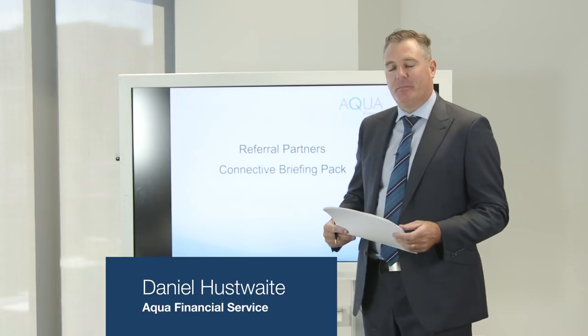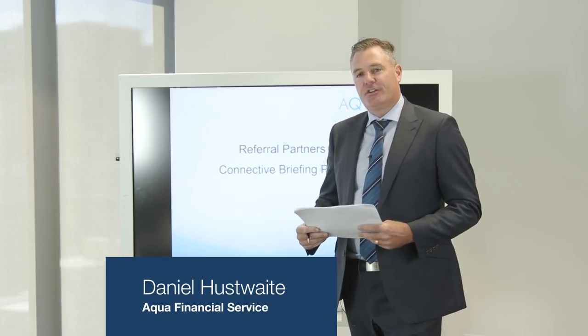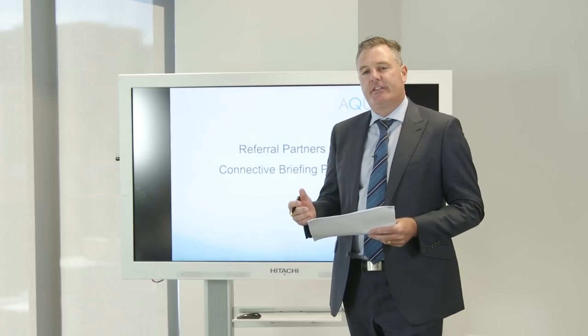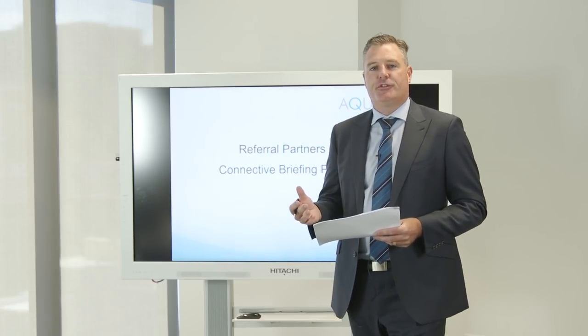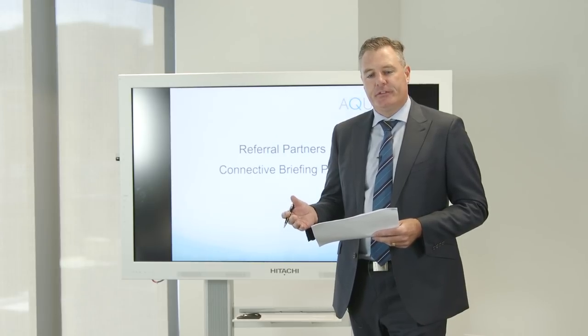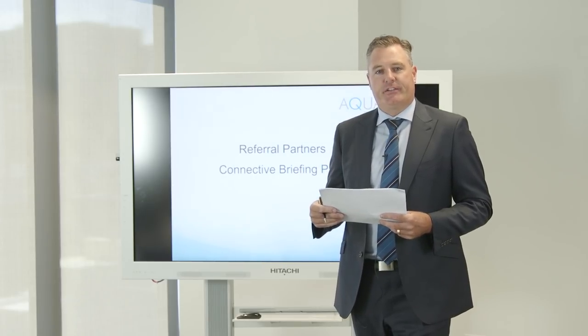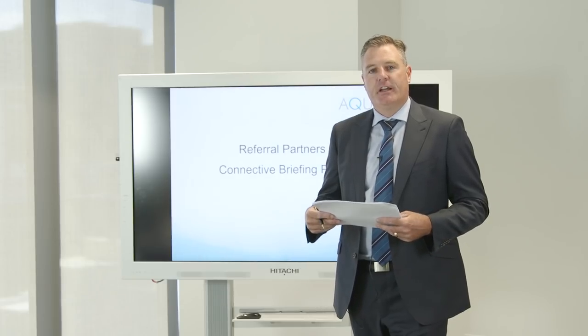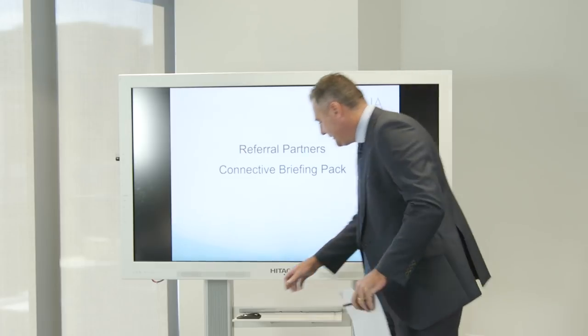Thanks to everybody for tuning in today for the Connective Tactical Workshop. Hopefully today I can shed a little bit of light and share some experiences, techniques and things that we've managed to introduce and implement into our business that's allowed us to work successfully with real estate agents being our number one referrers. Without any further ado, we'll get started.